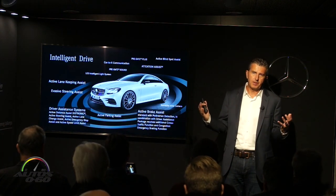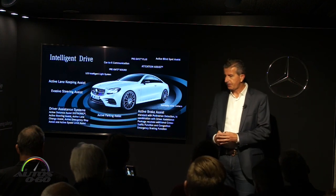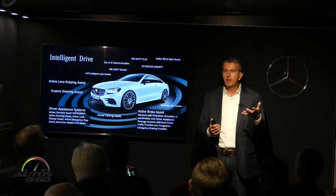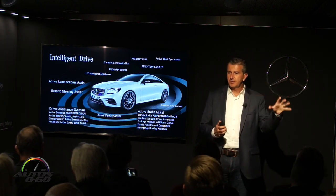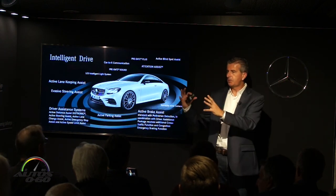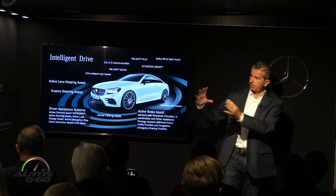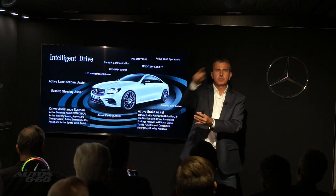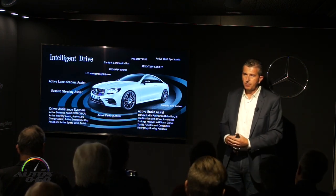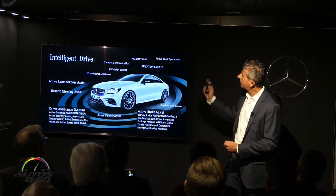Here's how Car-to-X works: picture another E-Class two miles ahead of you that you can't see. That car has hit an icy spot — its ESP system triggered, or its hazard warning lights came on. That E-Class sends a signal up to the cloud, which downloads it to your car and gives you a visual and acoustic warning that something is ahead. On your map system you get a warning triangle indicating there might be an ice patch or a stopped car around the next turn. Right now it's E-Class to E-Class, but the next step is Mercedes to Mercedes, and eventually car to car.